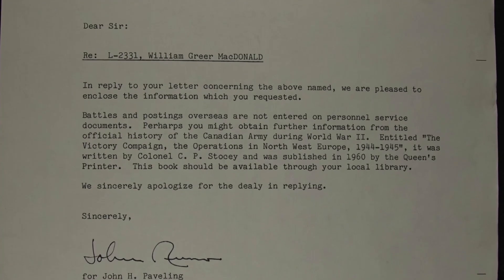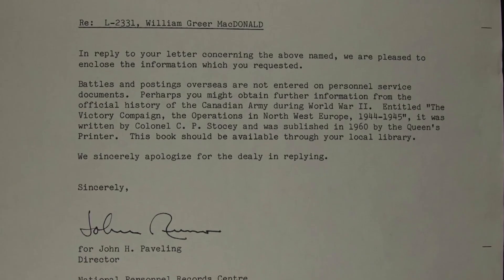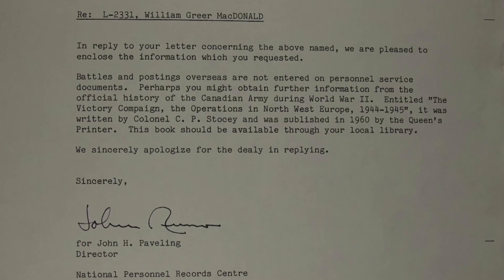Public Archives Canada sent me basically all the records that they had — his service record. It was almost 10 years from the time I first got the pay book to when I went to Ottawa because I wanted to know more, and I wanted to resolve some of my outstanding grievances and issues with my father.